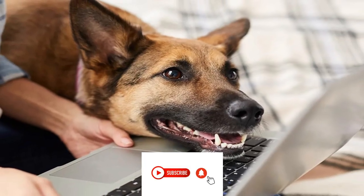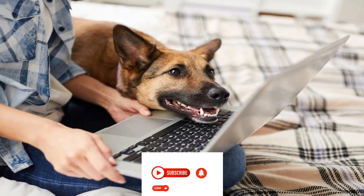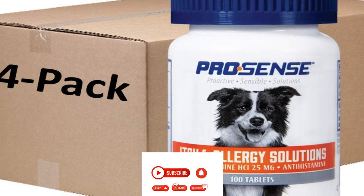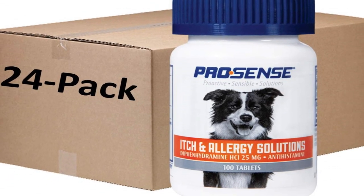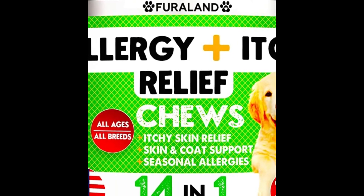Choosing the right supplements to meet your dog's needs can seem difficult and intimidating, but it doesn't have to be. Many dog owners would pick the first or cheapest itch and allergy treatment option they can discover out of the thousands of options available on the market. Due to its outstanding advantages and quick itch relief, itching and allergy treatment chews for dogs, which are relatively new, have begun to gain popularity this year.